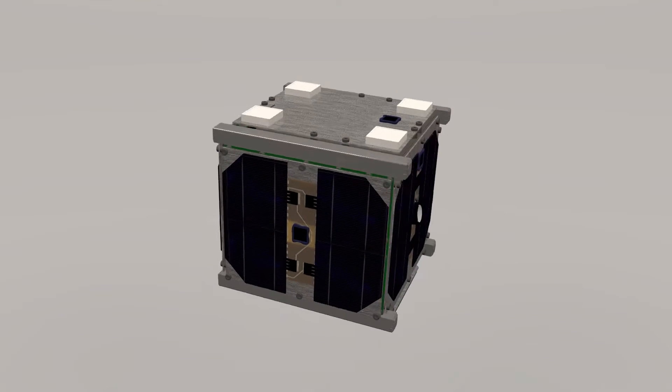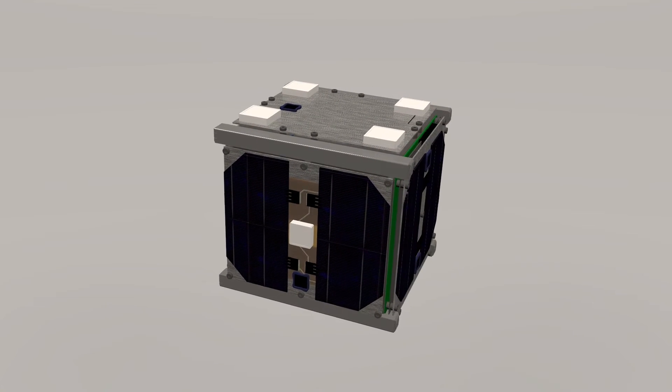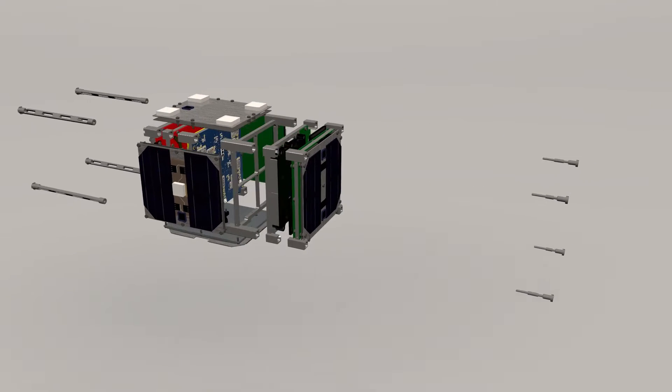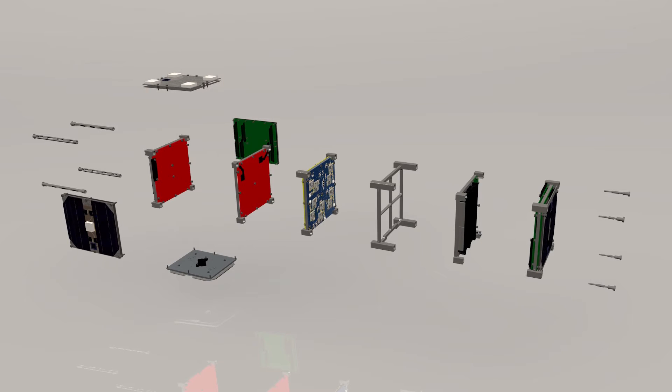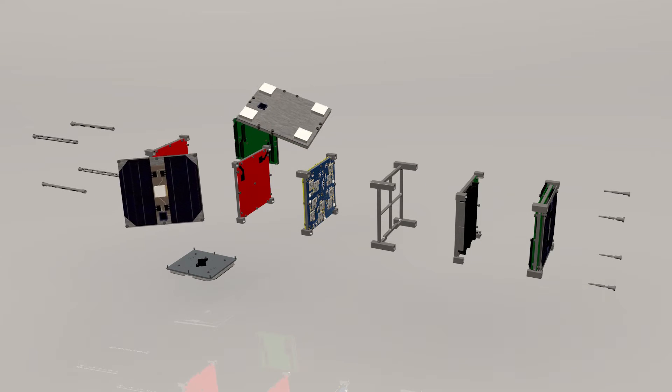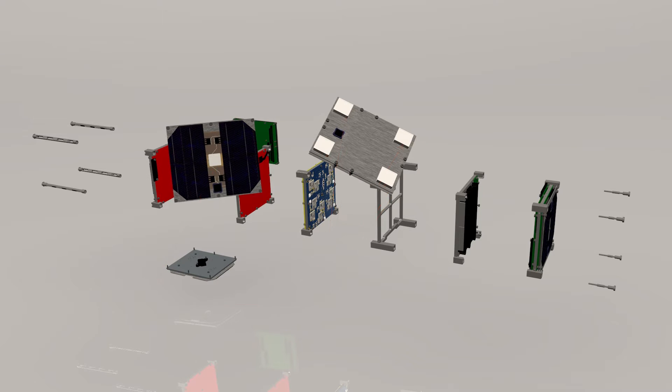QBETH is just 10 by 10 by 10 centimeters in size. Its side panels are equipped with solar cells for power production. All the electronics are located inside the cube. Four GPS antennas are located on the upper face and an additional one on the side. Each antenna is connected to two receivers.